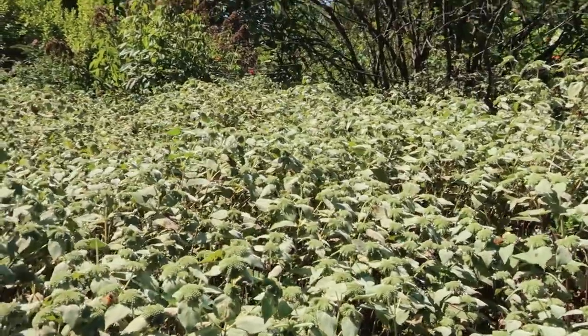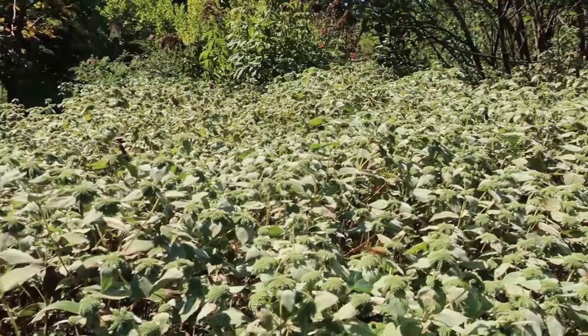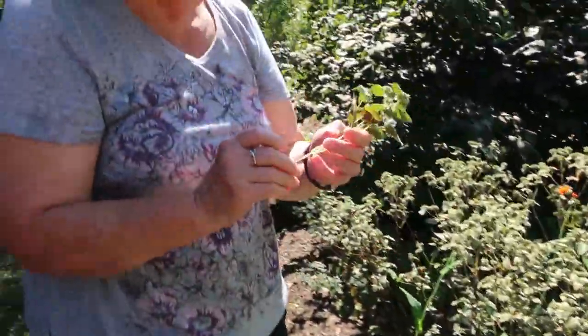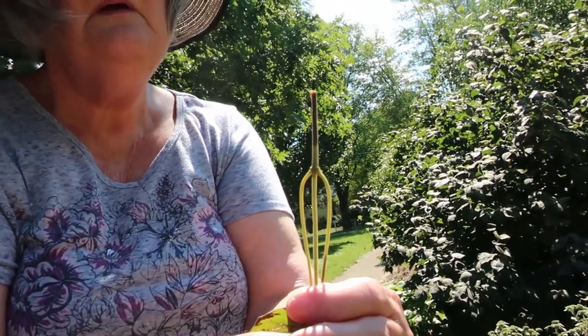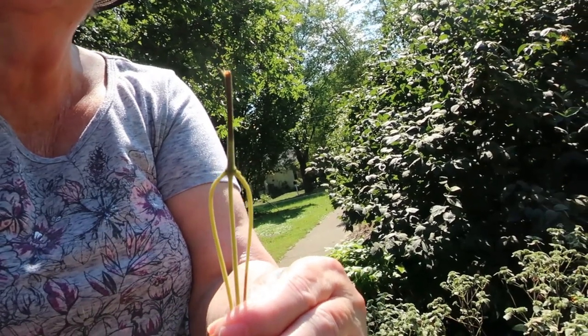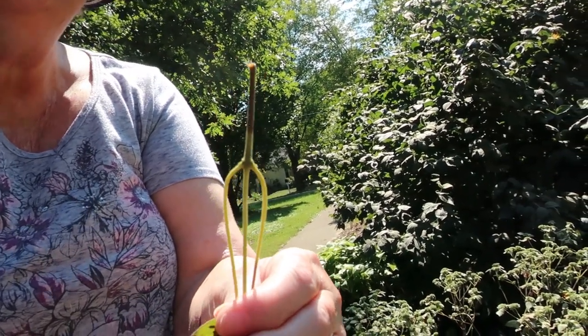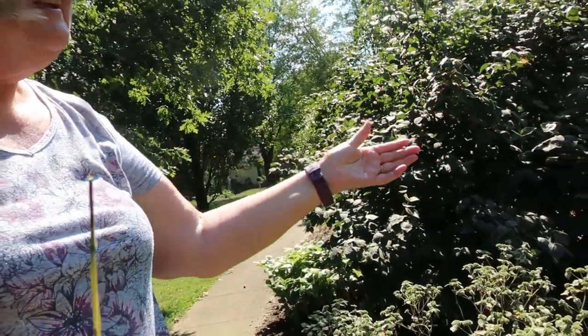I usually try to buy seeds that are unusual. When a plant is in the mint family, it will have a square stem. You can see the four corners on that stem — that will tell you it's in the mint family. Sometimes you can tell by the way it spreads too.